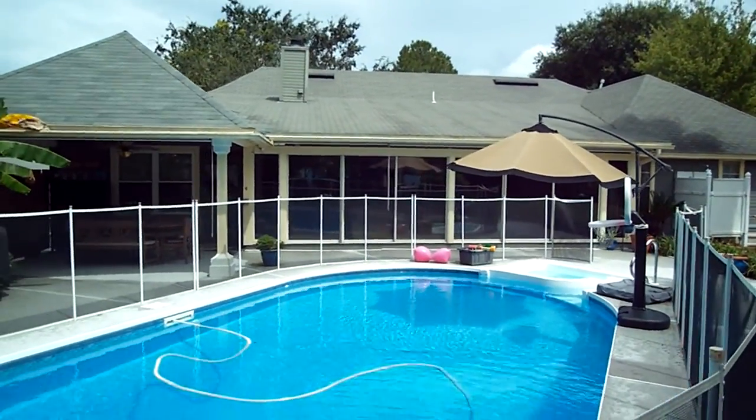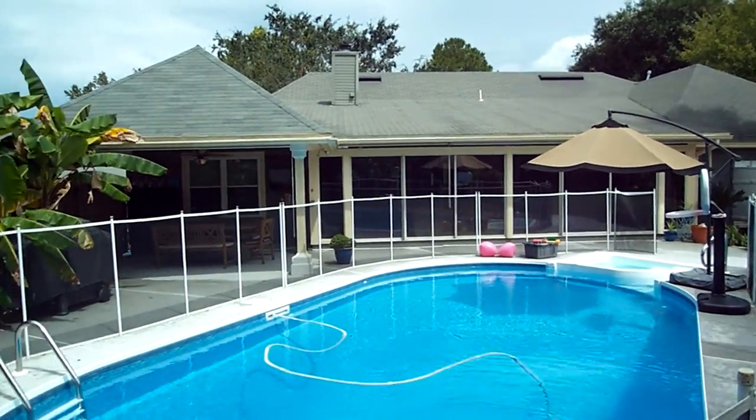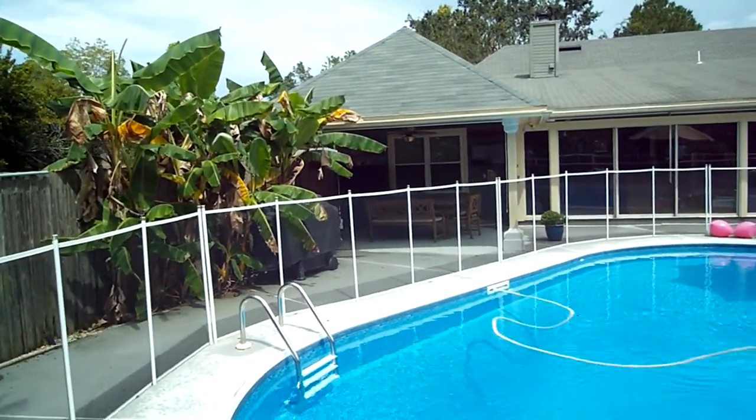You get a nice view of the back. Notice all the sliding glass doors and the windows along the back, so you have just really beautiful views from the house.